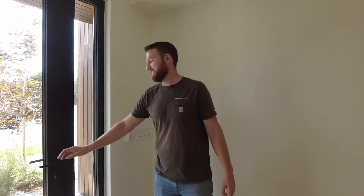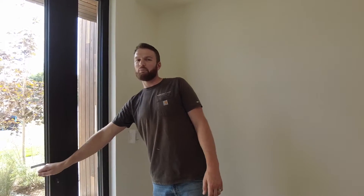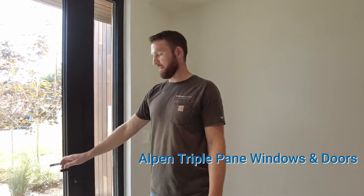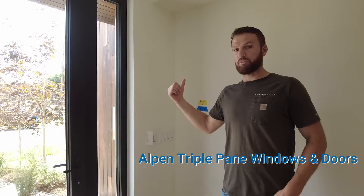As you can hear, as we pin this door shut, the noise level goes way down. We've got these Alpen triple pane windows, and we've got a very airtight building envelope, mostly to keep down the sound from 285.